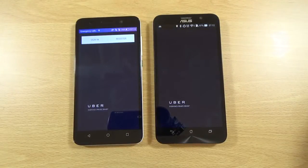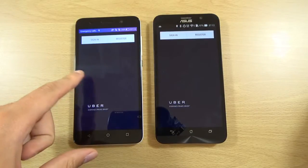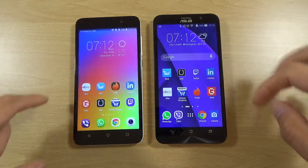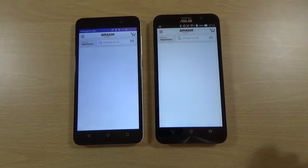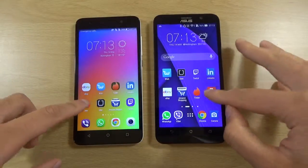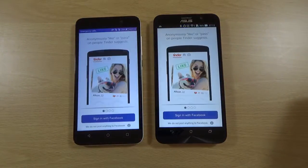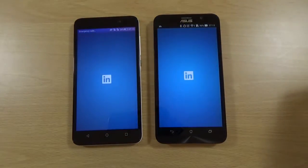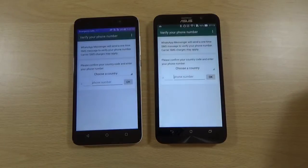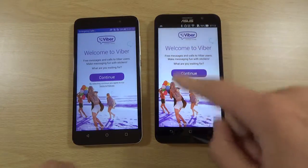Uber — this one is very quick, extremely fast. You'll notice how it keeps the wallpaper background as the shade, which is really nice. Amazon — a little bit quicker on the Zenfone there. Geek. Tinder — identical. LinkedIn — about the same. WhatsApp — a little quicker here. Vibra — probably a smidgen quicker on the Zenfone there.